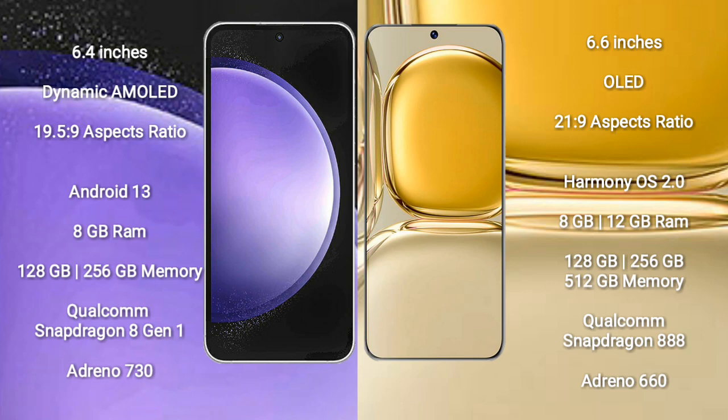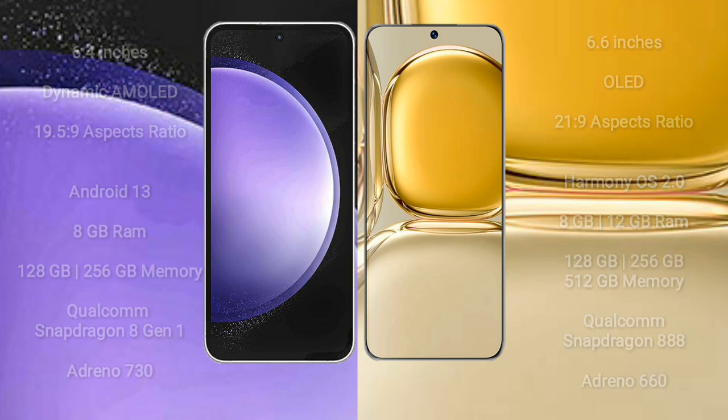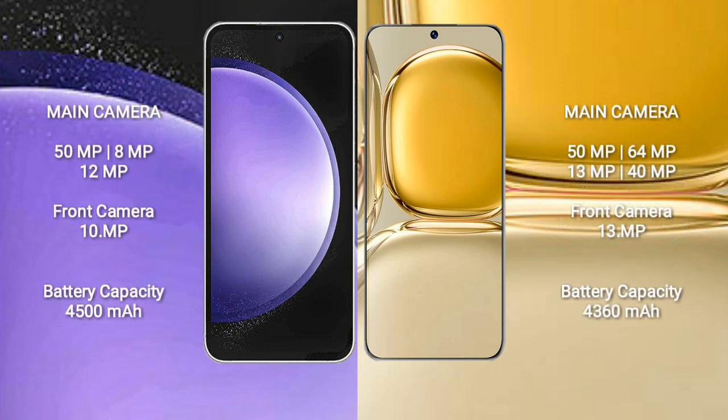The Samsung Galaxy S23 FE comes with 8GB RAM and 128GB or 256GB internal storage, with a Qualcomm Snapdragon 8 Gen 1 processor and Adreno 730 GPU. The Huawei P50 Pro comes with 8GB or 12GB RAM and 128GB, 256GB, or 512GB internal storage, with a Qualcomm Snapdragon 888 processor and Adreno 660 GPU.